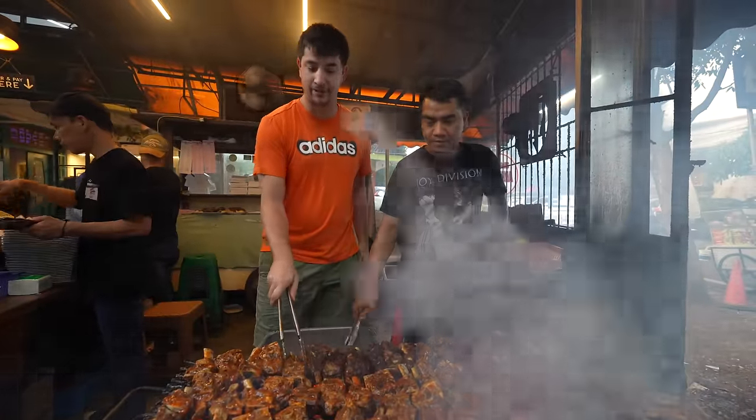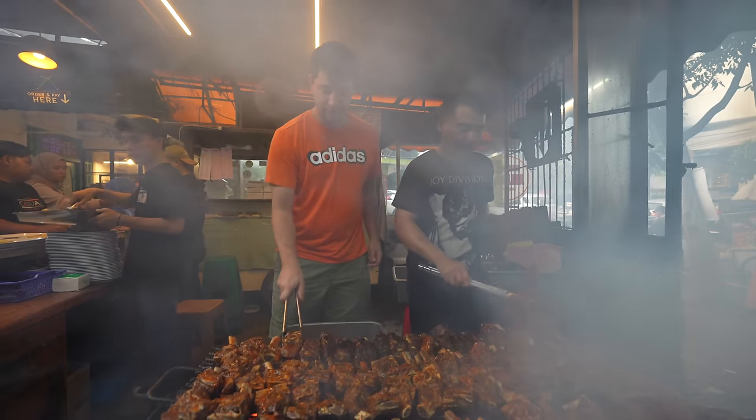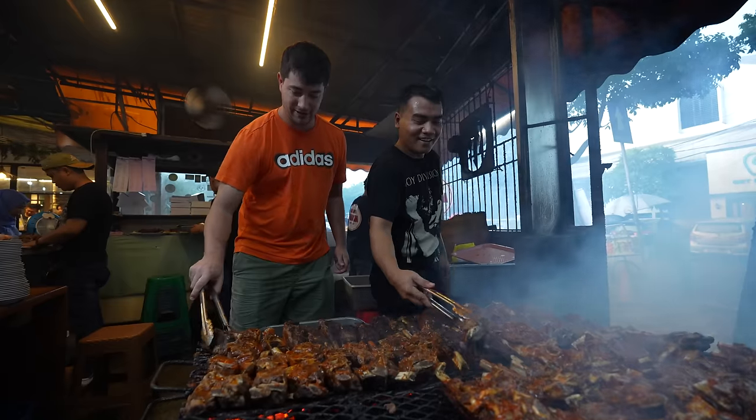Apparently I'm just gonna spend the rest of my life here working at the barbecue restaurant flipping ribs. No complaints. Look how good these ribs look. It's hot back here.